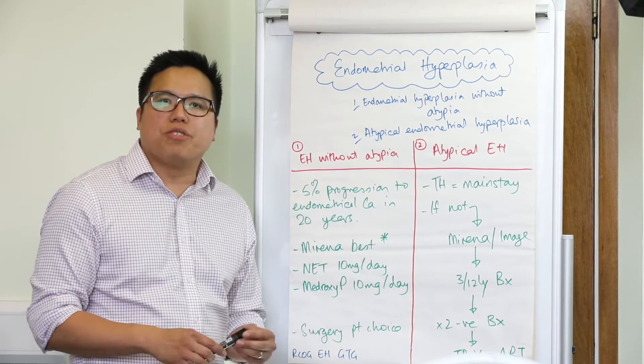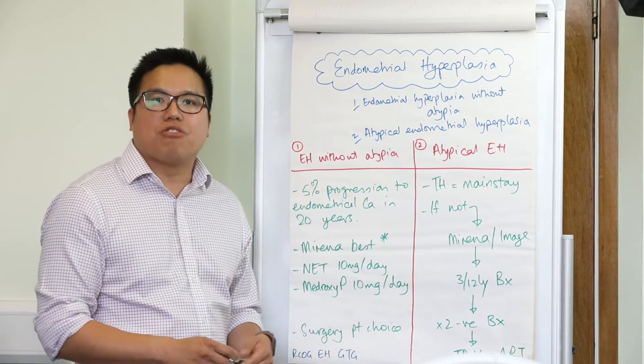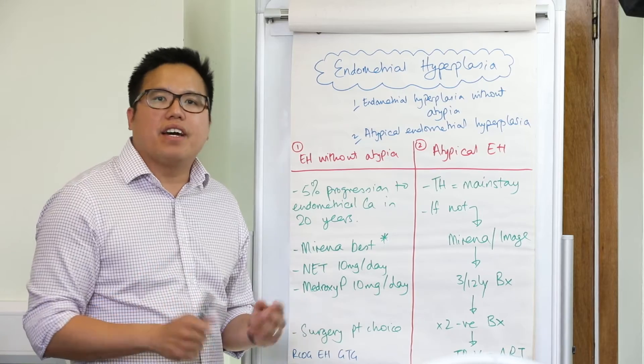You can also give oral progesterones in the form of norethisterone about 10mg per day, or medroxyprogesterone acetate 10mg per day. But Mirena is the best.